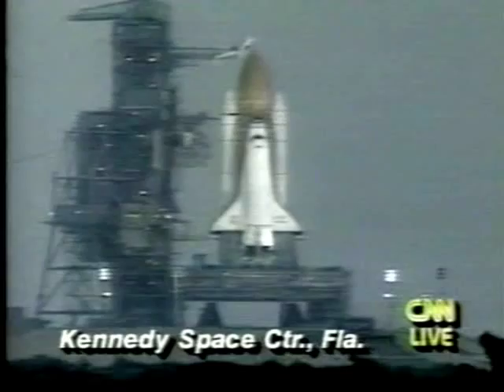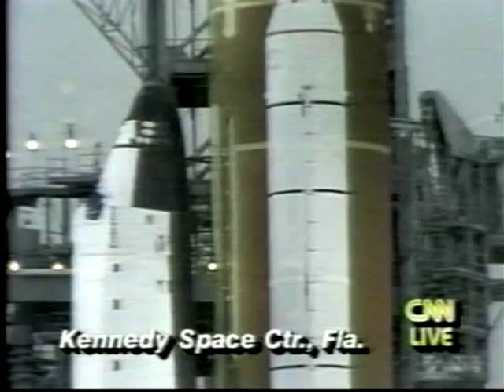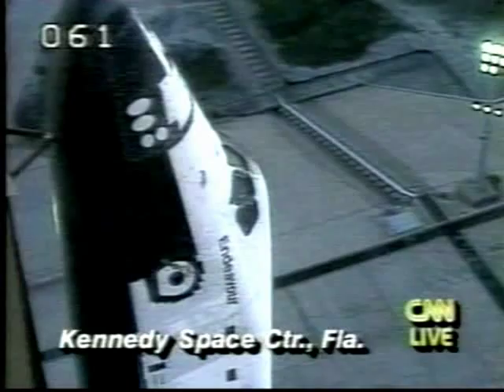There are three separate radar systems in the cargo bay. Some will look at the Earth's surface, and some can even see through clouds and down below the surface of the water and ice and some land masses, particularly deserts.